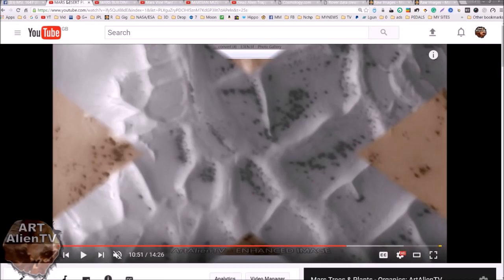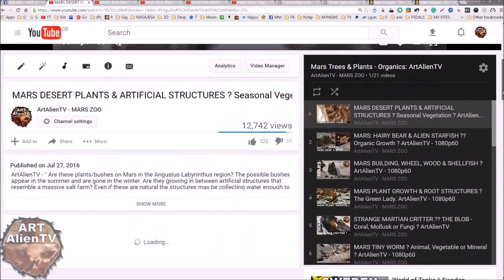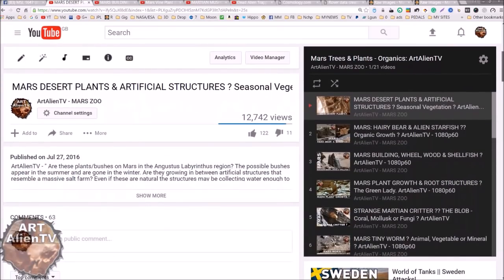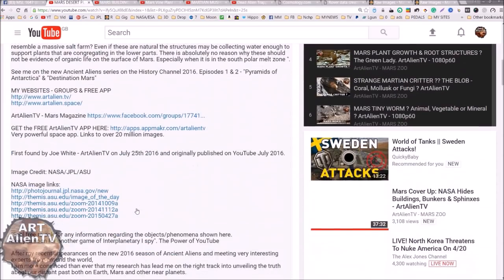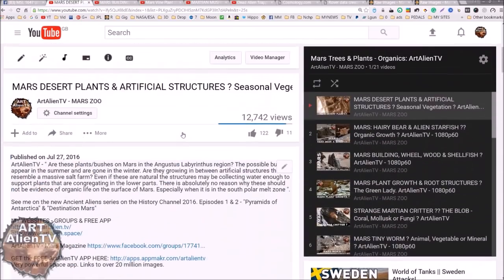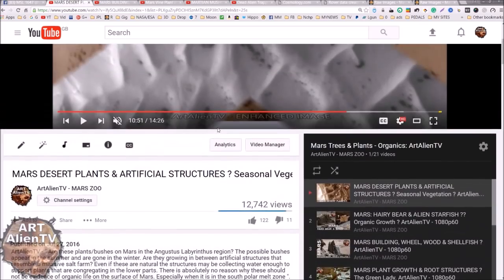I'm going to show you some of the things I've published recently in the last year or two. These are all in a playlist called Mars Trees and Plants Organics on my channel. If you want to look at these in greater depth, go to this playlist on my page. Links to all these images will be under each video description — usually about halfway down, before the big bit of text at the end — so they should all be highlighted so you can find them.